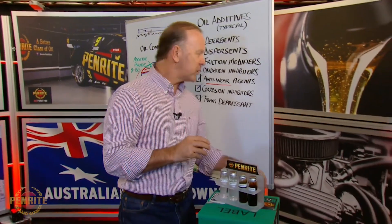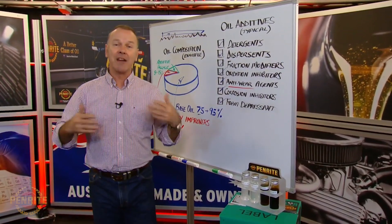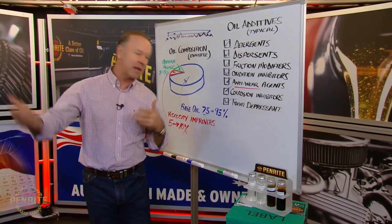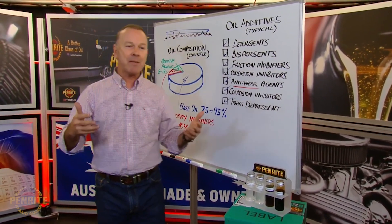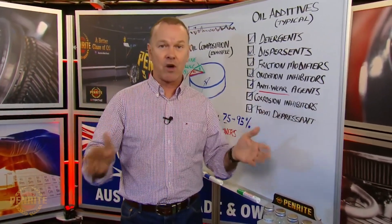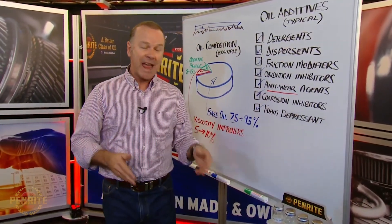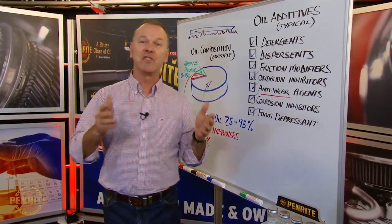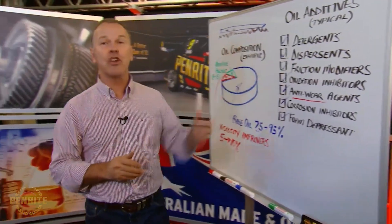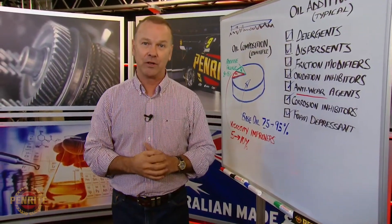When we talk about zinc, there's a bit of chat around at the moment that maybe under new specifications and environmental policy and all the rest of it, there's not as much zinc or, in fact, no zinc in lubricants. Well, that's just plain wrong. It needs to be in there. It is in there. And I can tell you, Penrite lubricants have the appropriate amount of zinc in them as determined by the specification and the correct use of that oil.